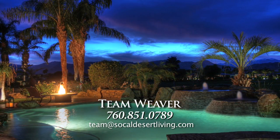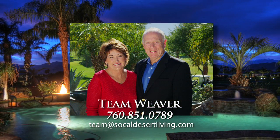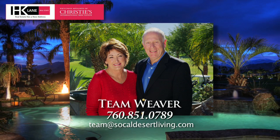For more information or a private showing, contact Dale and Karen Weaver, HK Lane and Christie's International Real Estate.